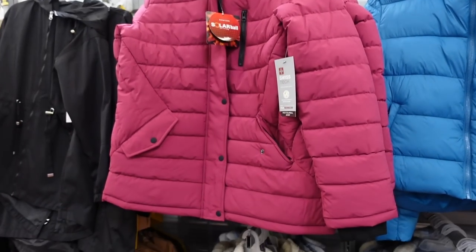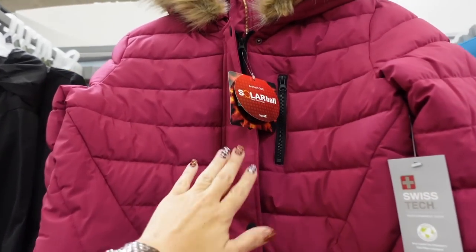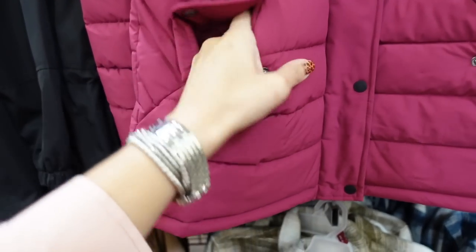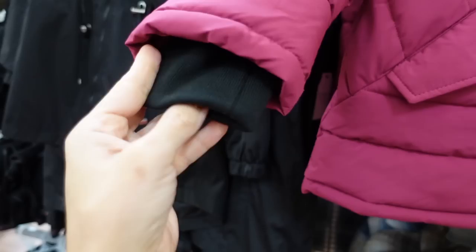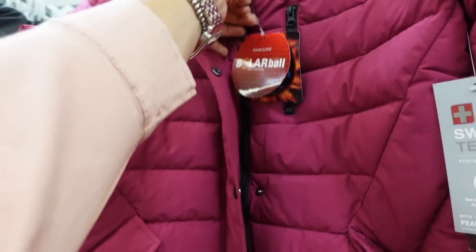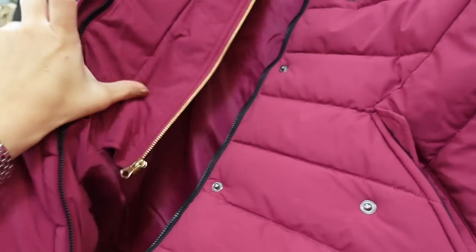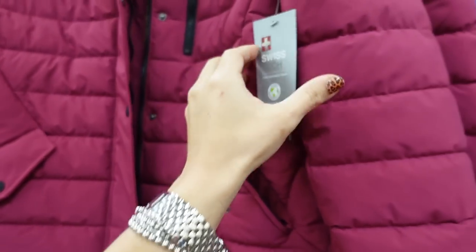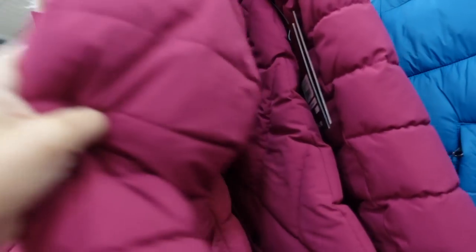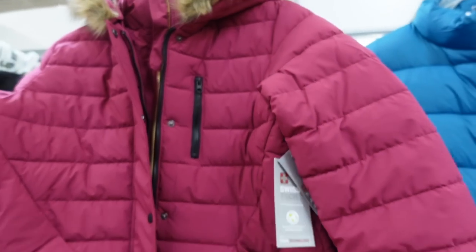New fur trim coats from Swiss Tech. This has horizontal stitch detailing, pockets completely lined with fleece, ribbed wrist, full zip, it says Solar Ball, and really nice and plush on the inside. These are going to be $54.90. It also has a fur-trimmed hood. Only seeing it in fuchsia.